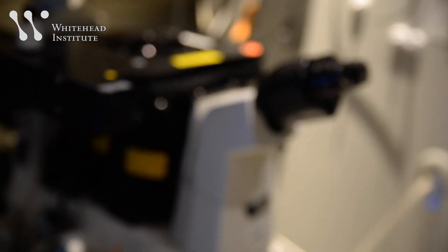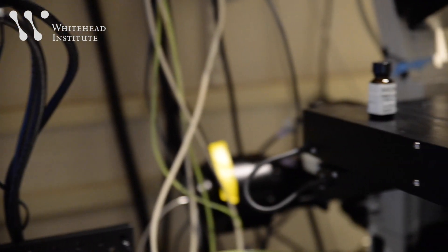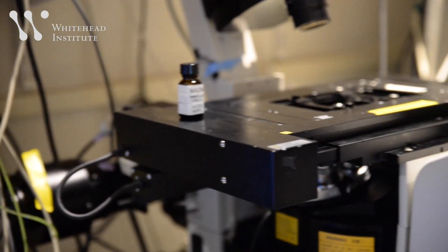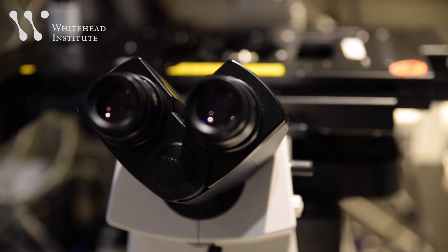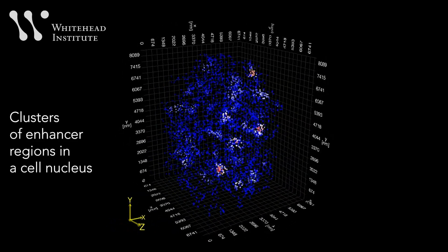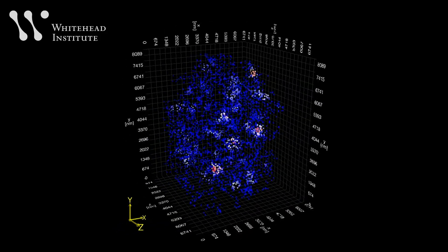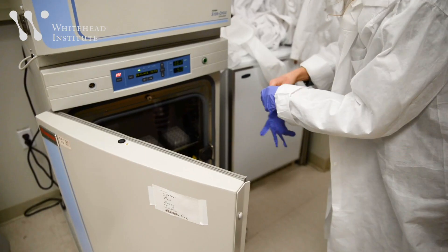New higher-resolution microscopes allowed researchers to see that there were places in the nucleus where transcription machinery was highly concentrated. The Young lab began to wonder if this new information could help them understand special DNA regions they were studying called super enhancers — really clusters of enhancers associated with genes playing the most prominent roles in cell identity: the genes that turn a cell into a part of skin tissue or heart muscle.